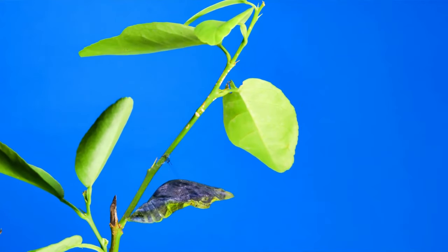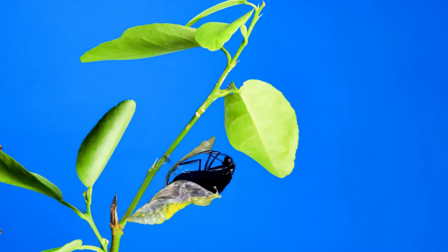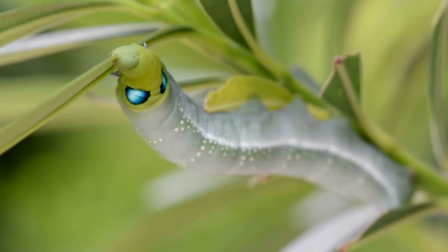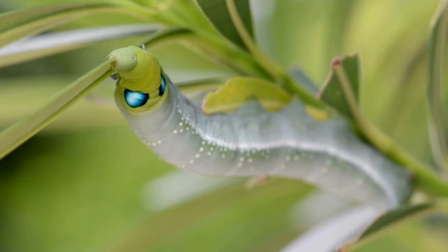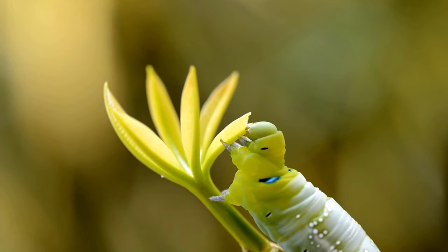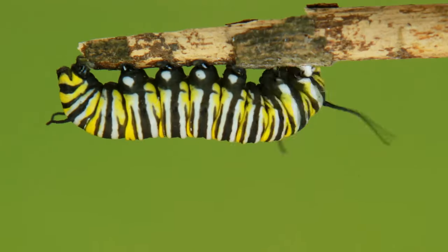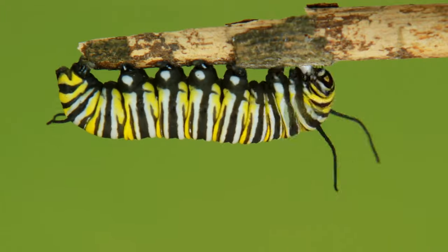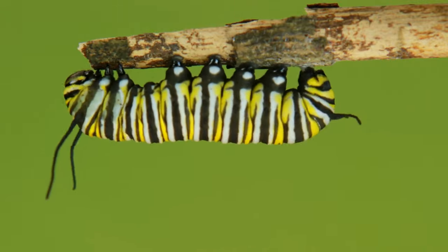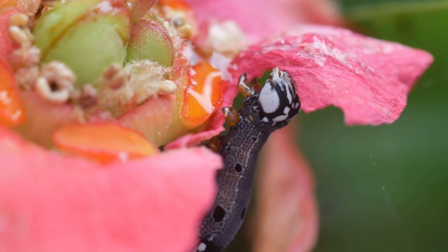Did you know that butterflies are known for their metamorphosis process? They go through an incredible transformation from being hungry caterpillars to becoming beautiful flying butterflies. Caterpillars are the larvae of butterflies and look very different from adults. They are usually cylindrical in shape and have several legs on their bodies. Their bodies are covered with segments and are often covered with small hairs called setae. Some caterpillars have bright colors and eye-catching patterns, while others are more inconspicuous and camouflage themselves with their surroundings. Caterpillars feed voraciously on plants and grow rapidly before entering the pupal stage, where they transform into adult butterflies.